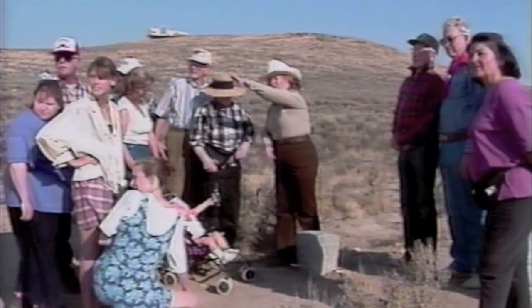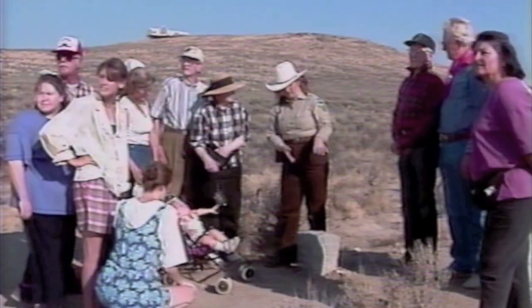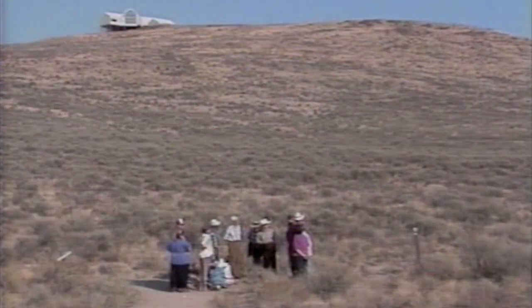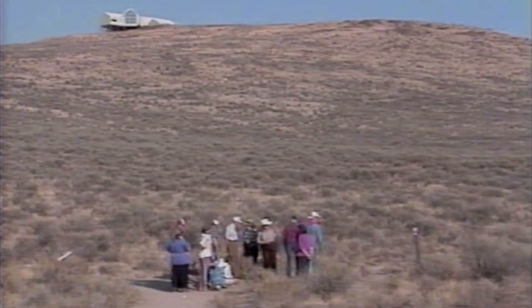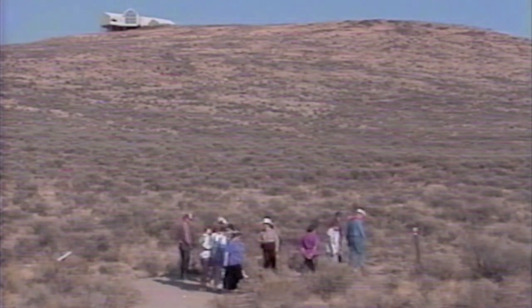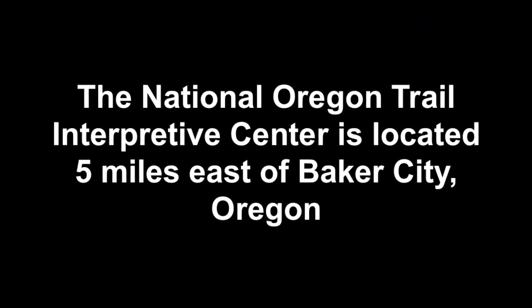Few changes have occurred here in the 150 years since wagon trains first made their mark upon the land. Looking over the Baker Valley toward the Blue Mountains, it's not hard at all to imagine yourself alone in the great frontier, and feel a part of the dream that settled this vast Oregon territory all those years ago.